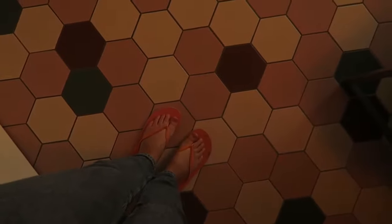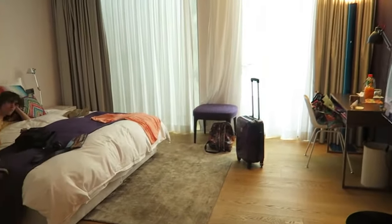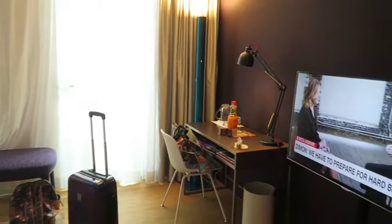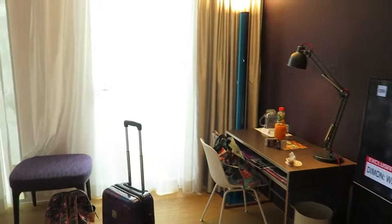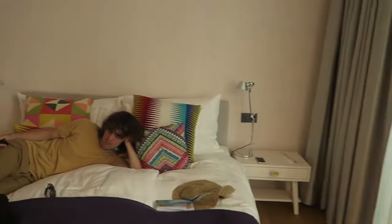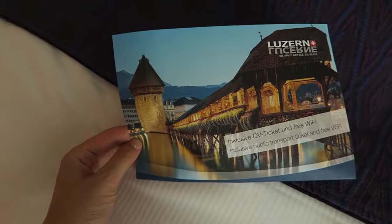Just arrived at our hotel. This is our room — got a big bed, quite a big room actually. And then we've got a balcony just down there. We are staying in Hotel Anker in Lucerne. I'm looking forward to seeing this bridge — that's kind of why I picked visiting this place, because of the bridge, and it's by the lake as well.